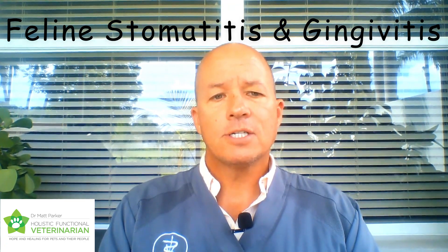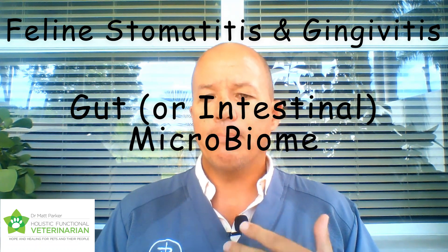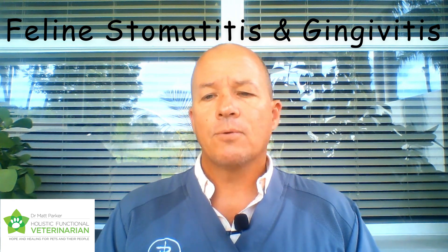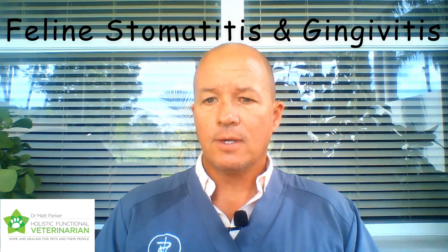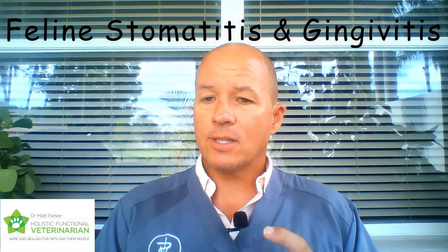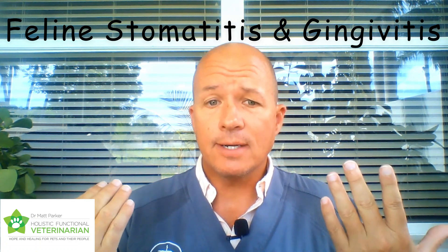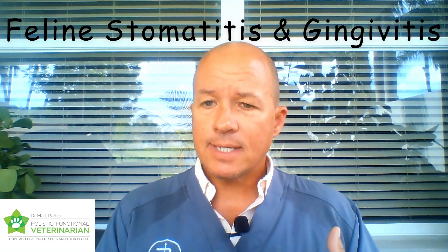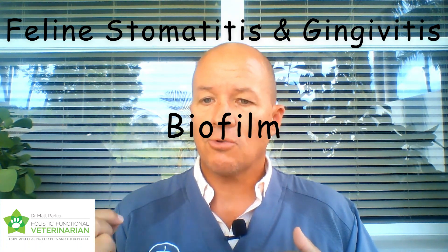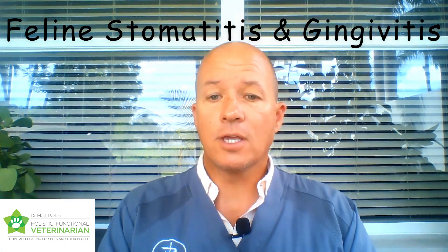Dry kibble causes severe changes in the gut microbiome. The gut microbiome — the balance of bacteria that helps digest food — is probably the underlying factor that dictates everything about health and immune function. When eating raw meat, you have bacteria that digests raw meat. When eating high-carbohydrate kibble, you develop different bacteria. That gut bacteria seeds and determines the bacteria all over the body, including in the saliva. If it's not the right bacteria because the gut is out of balance from dry kibble, that bacteria lays down a biofilm on the teeth, and it's that biofilm the immune system is reacting to, creating all the inflammation.